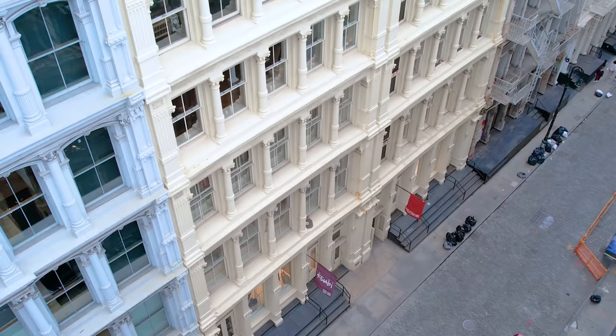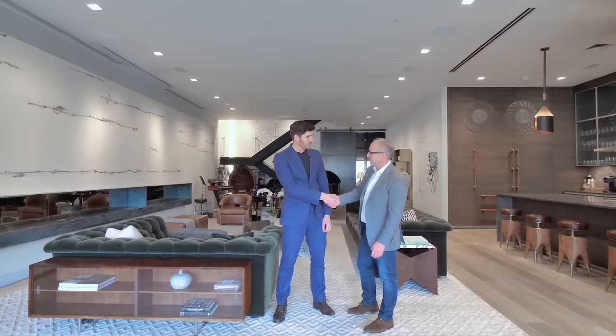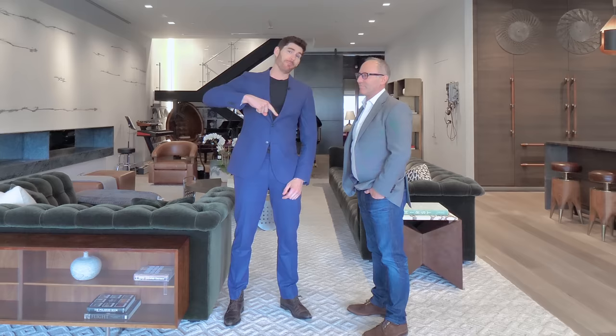Steve, thank you for letting us tour this listing — it's one of a kind. If you're out there looking to purchase this listing, or you know someone who is in the market, all the information to buy is down below. Come see it, and we'll see you in the next video.